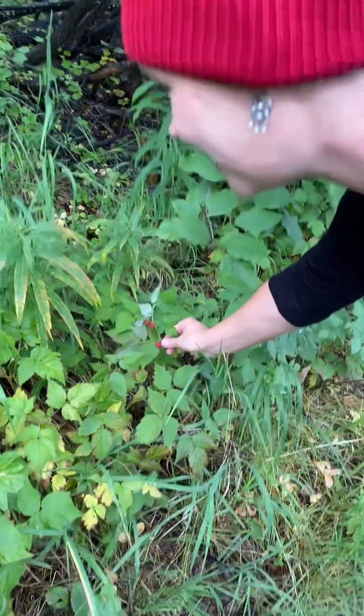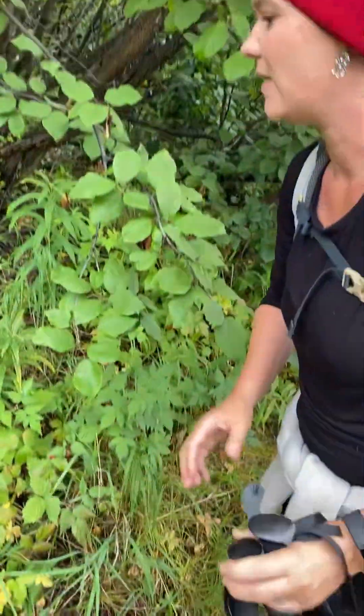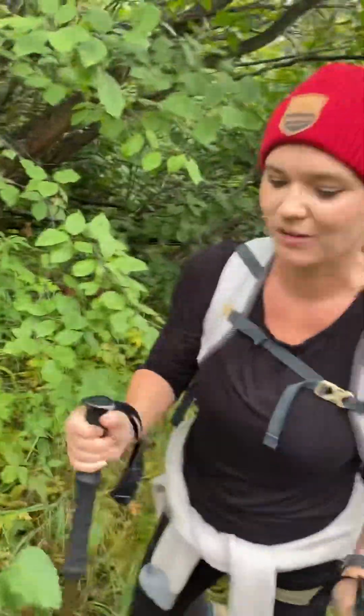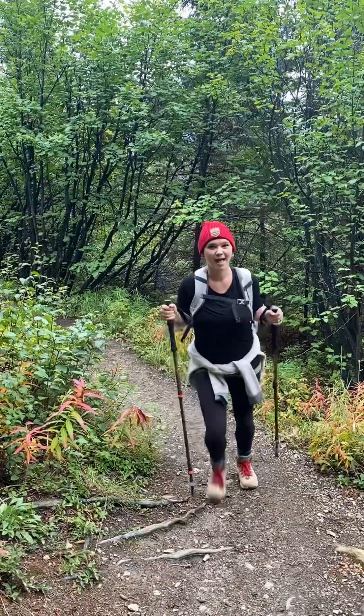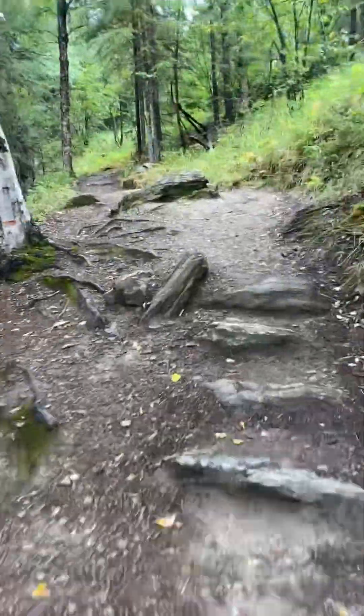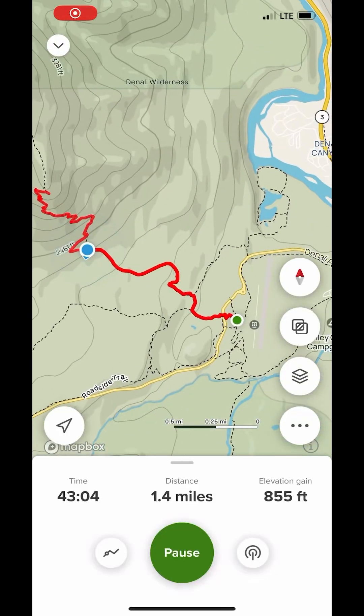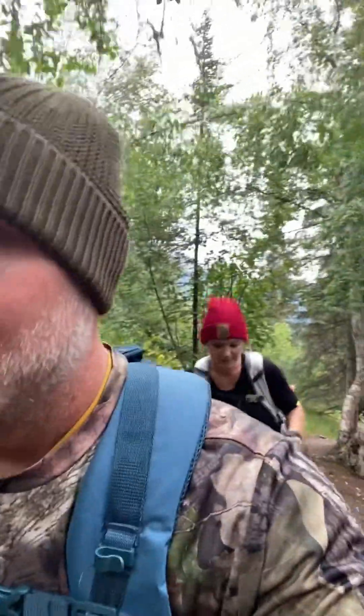We found raspberries! There's only one there and it's tiny, so I'm going to leave it for the critters. Let's see how far up we are — let's look at the map. We've made it a long way up the trail. I think we're about to hit the hard part here though.